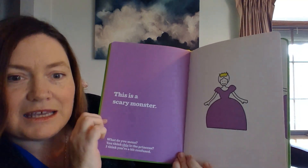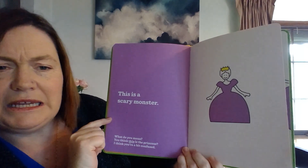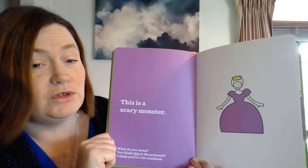This is a scary monster. What? What do you mean? You think this is the princess? I think you must be a bit confused.